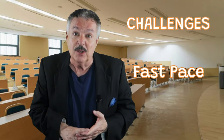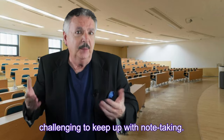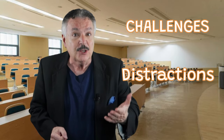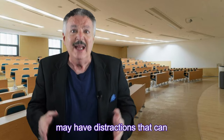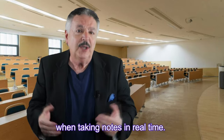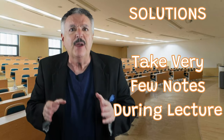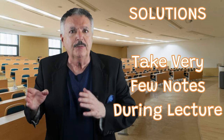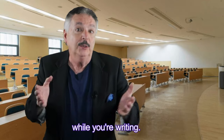Challenges: fast-paced — lectures can be fast-paced, making it challenging to keep up with note-taking. Distractions — classroom or online lecture environments may have distractions that can hinder your note-taking. Incomplete notes — it's easy to miss information when taking notes in real time. Solution: take very few notes while the instructor is talking, otherwise you'll likely miss what is being said while you're writing.